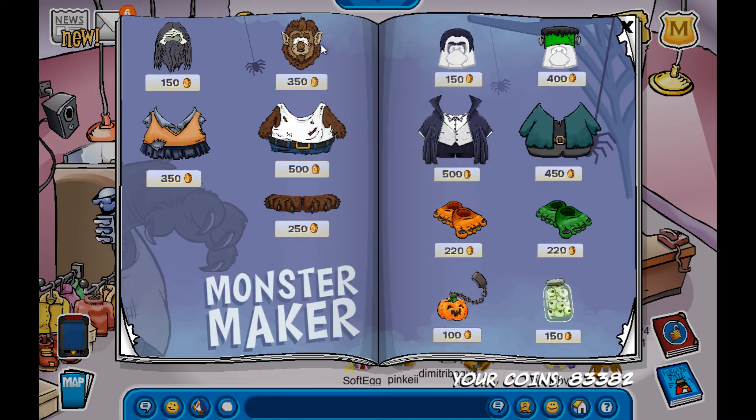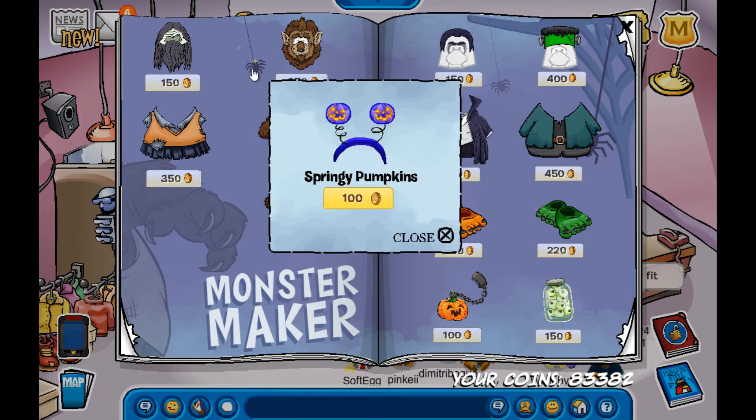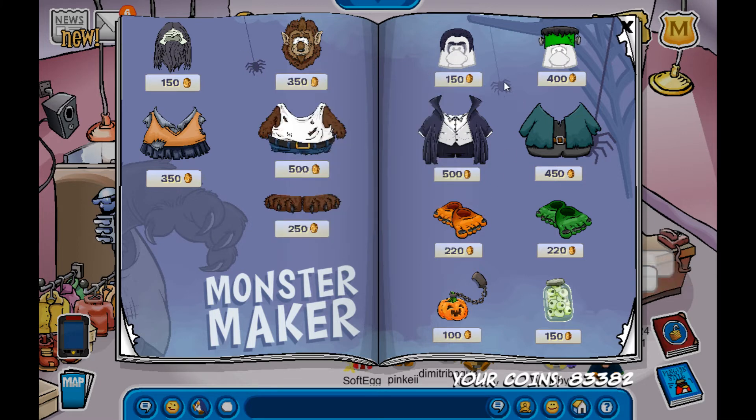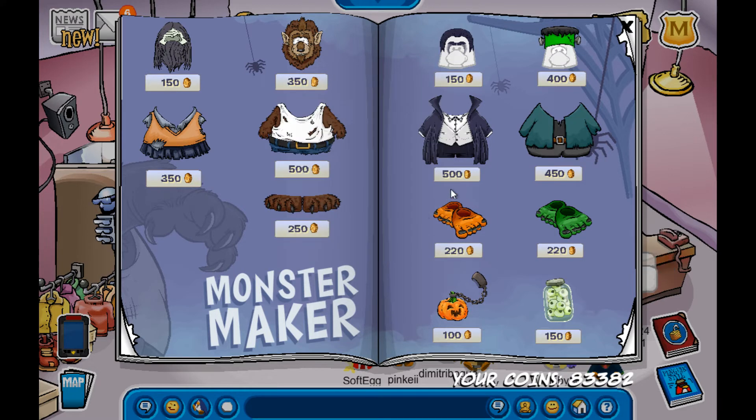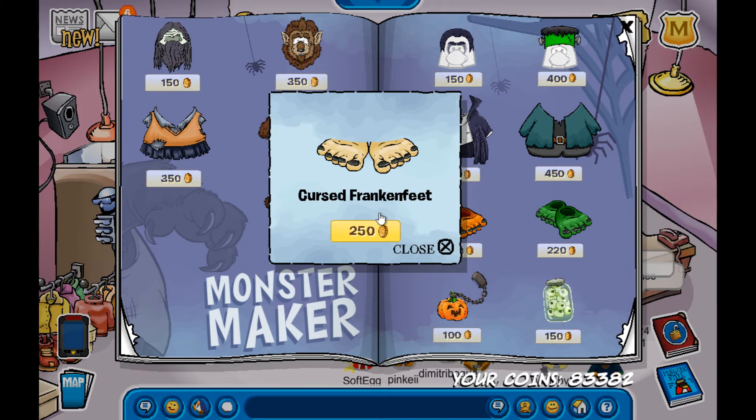On this page I'm pretty sure there are three secrets. The first one is on this little spider in the background — you can get the springy pumpkins. Then on this other spider you can get the nine lives. The last secret on this page is right on this little feet item, and you can get the cursed Frankenfeet. Don't put this on — it looks like human feet. But yeah, that's pretty cool though.